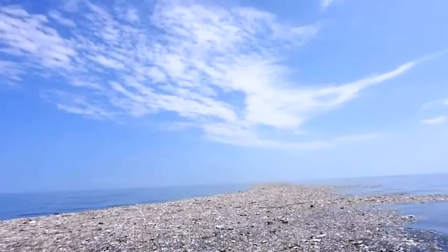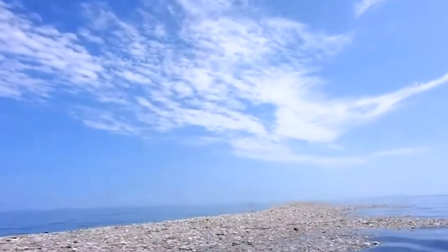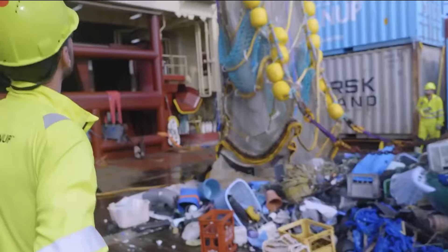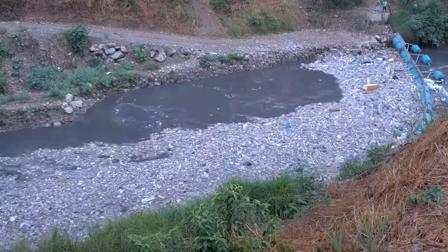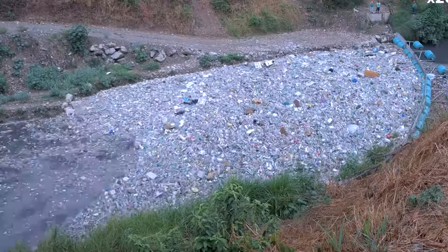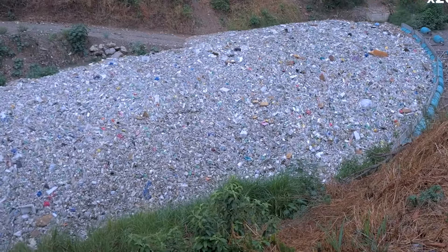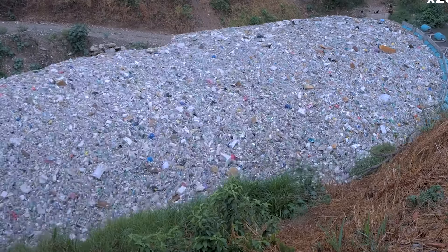This colossal accumulation is primarily formed from a collection of plastic and floating trash originating from the Pacific Rim, including countries in Asia, North America, and South America. With an estimated 1.15 to 2.41 million tons of plastic entering the ocean annually from rivers, the Great Pacific Garbage Patch is expected to continue growing, potentially becoming a continent of plastic waste.